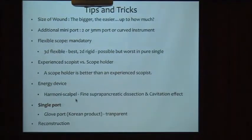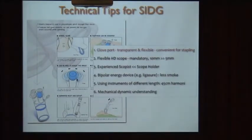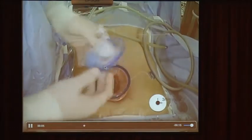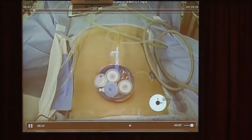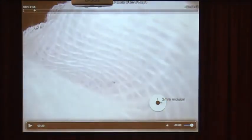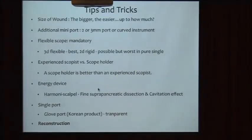Regarding the single port, we recommend this transparent flexible glove port. It is convenient and safe because the port is flexible, not rigid. This glove port consists of two pieces. The white port size is only two millimeters, so we cannot insert a usual 5 mm instrument without difficulty. A special tip to insert instruments easily is to make a 3 mm incision at the 12 o'clock line direction.